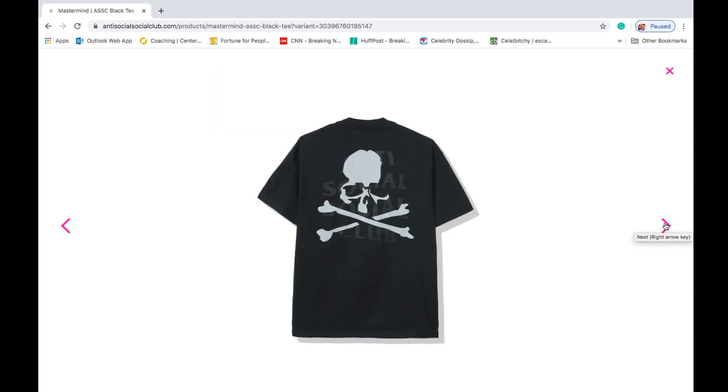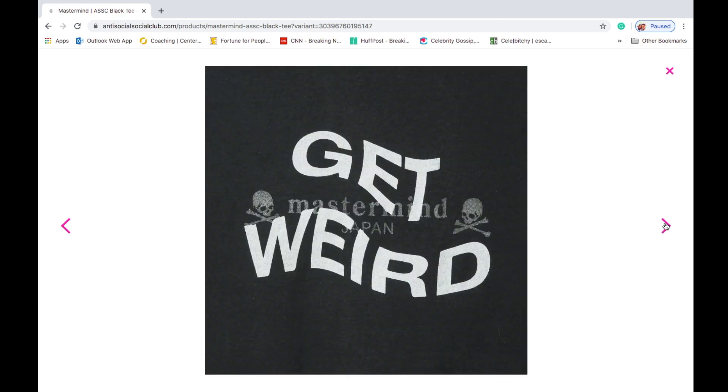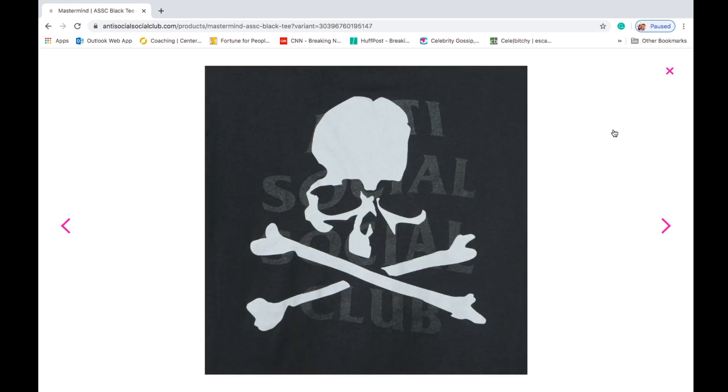If you order from Anti-Social Social Club, you will need to suffer waiting for your shipment to come in. Normally it might come in around two to three months. I live in the USA, but that might be different if you live in other countries.